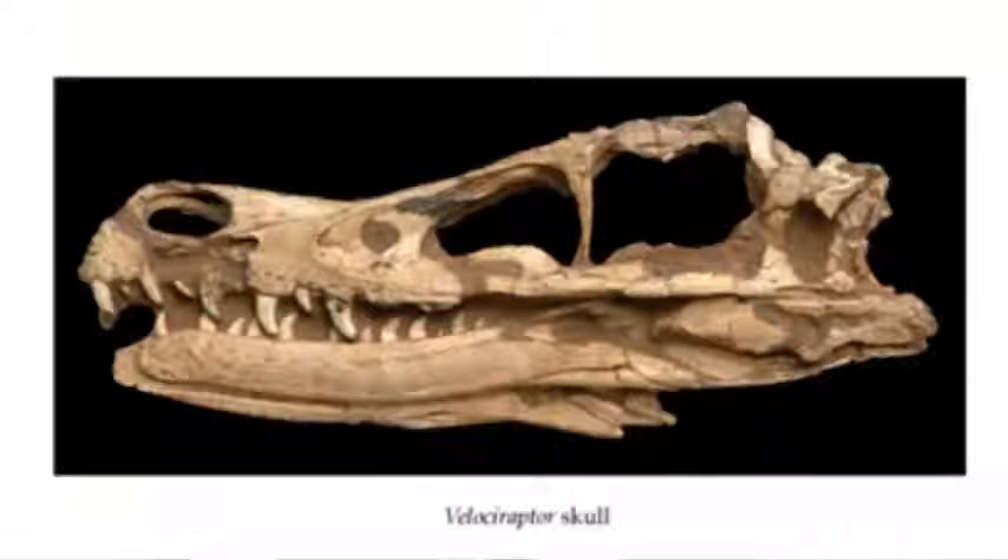When you look at the brain of Velociraptor, it has a small brain case compared to birds. This whole 'bird brain' thing is a misnomer, as birds have developed fairly large brains, mostly because they need to make quick decisions when they are in flight.